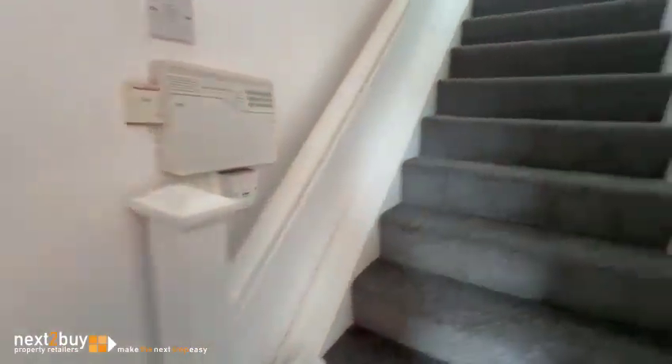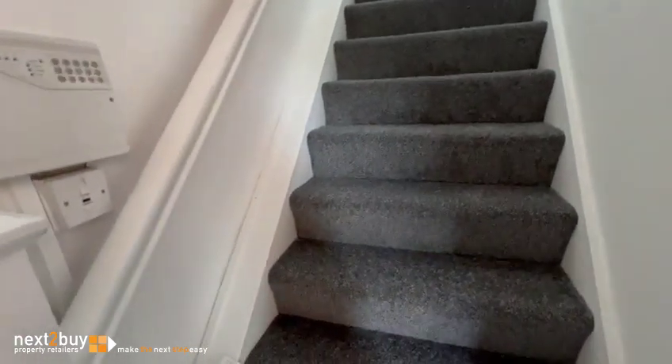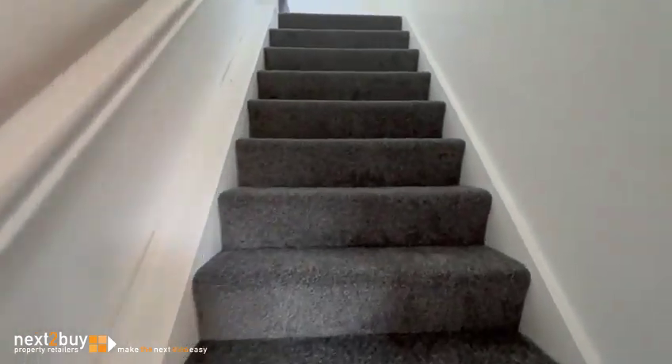So we're in the front door, and we've got the stairs to the first floor landing.